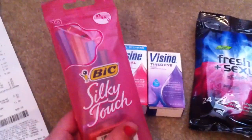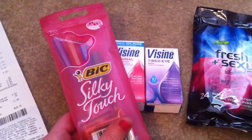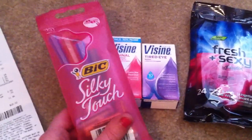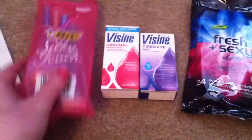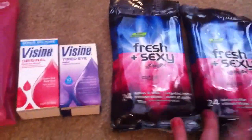I got one of the Bic Silky Touch. These are on sale for $2.99 this week. There's a $3 manufacturer coupon and you get a $2 plus-up when you buy one, so it ends up being a $2.01 money maker with that coupon. I just had one coupon. It's a limit of four on this and a limit of four on the monthly deal.